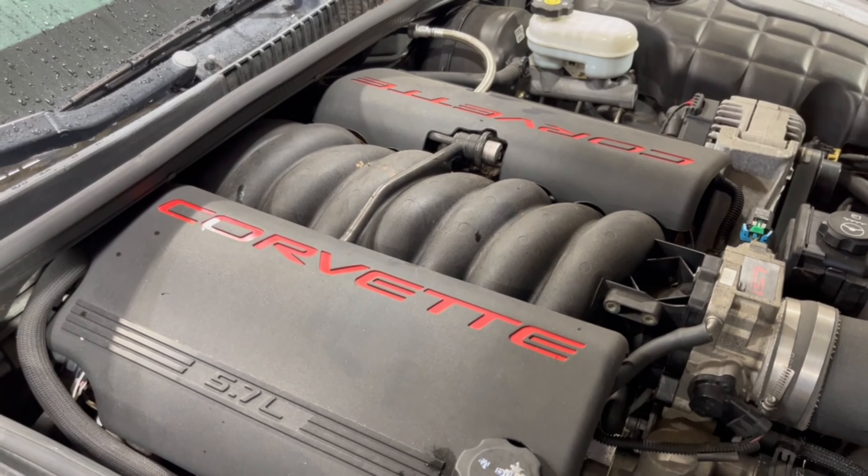It has an LS1 underneath the hood. We are going to do something different with this swap — a J&J first. We're going to set this thing up with a conversion oil pan and send it with an aftermarket harness so you can have something a little more ready to bolt in and go. We're not going to offer any support on it.